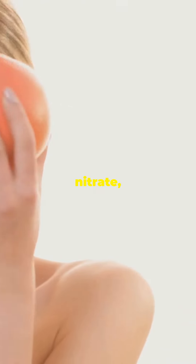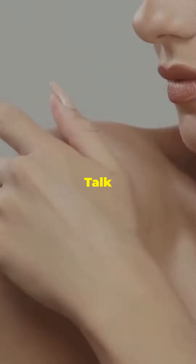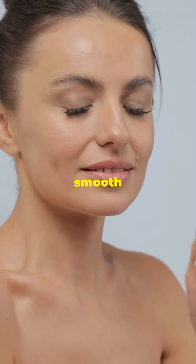Plus, it's got nitrates, which boost blood flow and help your skin glow from within — talk about a natural blush. And don't forget about folate: it supports tissue growth and repair, keeping your skin smooth and firm.